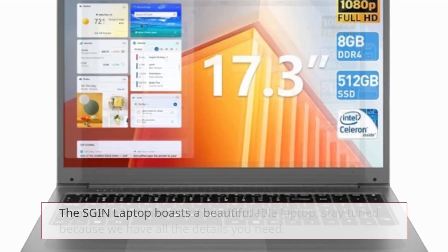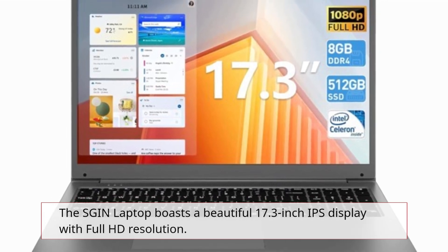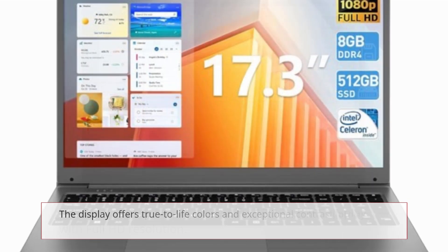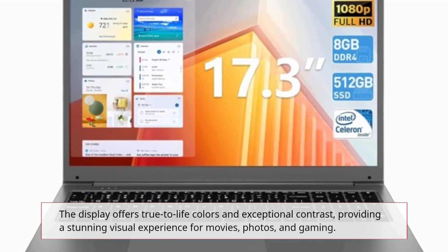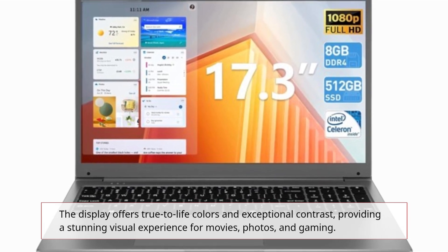The SGIN laptop boasts a beautiful 17.3-inch IPS display with full HD resolution. The display offers true-to-life colors and exceptional contrast, providing a stunning visual experience for movies, photos, and gaming.